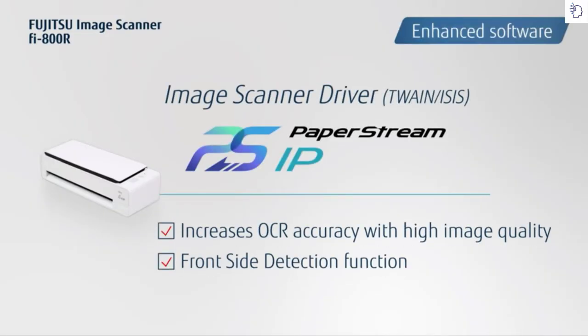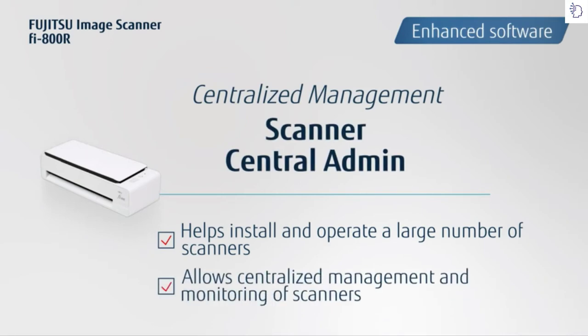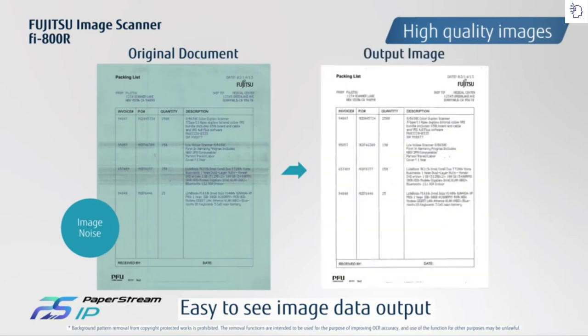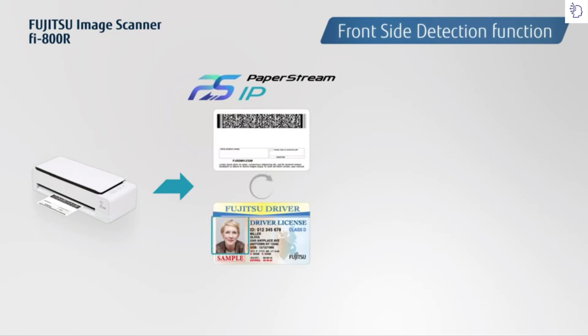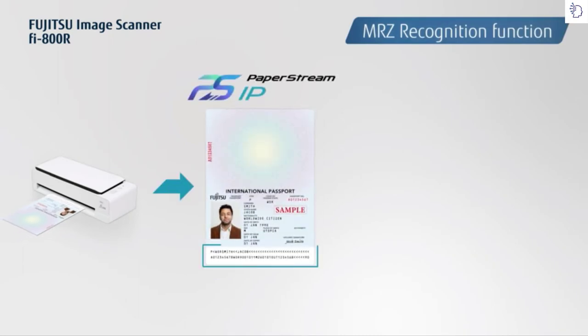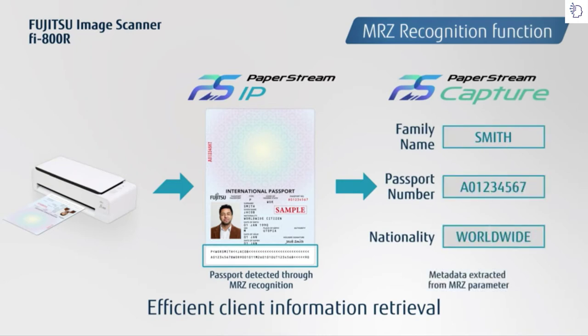Confidently scan batches of mixed sizes and formats and reduce customer wait time to the bare minimum. The scanner driver PaperStream IP, the capture software PaperStream Capture, and the Scanner Central Admin are all bundled in the standard package. Scanned images are automatically optimized with PaperStream IP's advanced image processing functionalities. The front side detection function detects photos on ID cards and passports to automatically set pages with photos as the front side. With the MRZ recognition function, the machine readable zone on passports is extracted as metadata for fast client information retrieval.